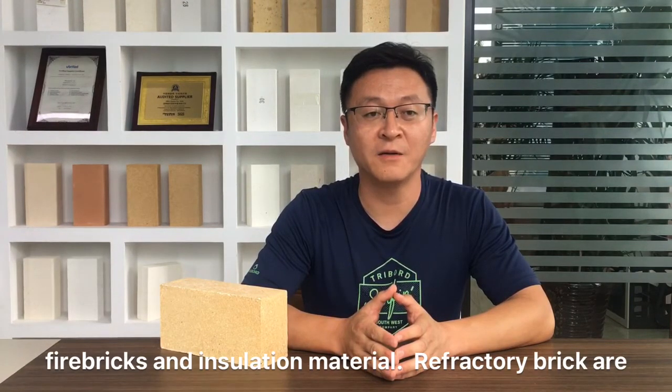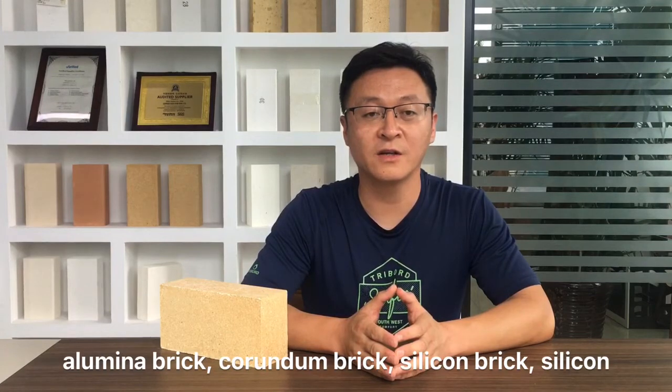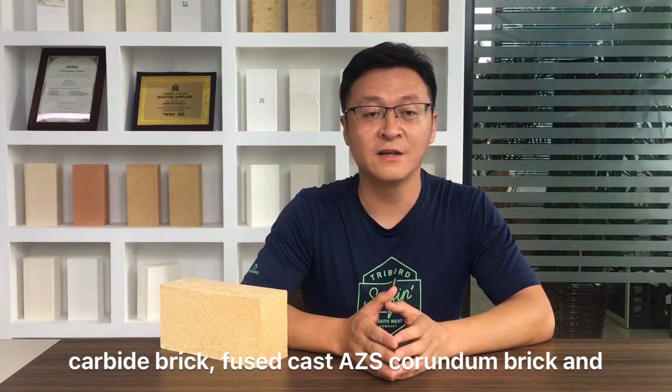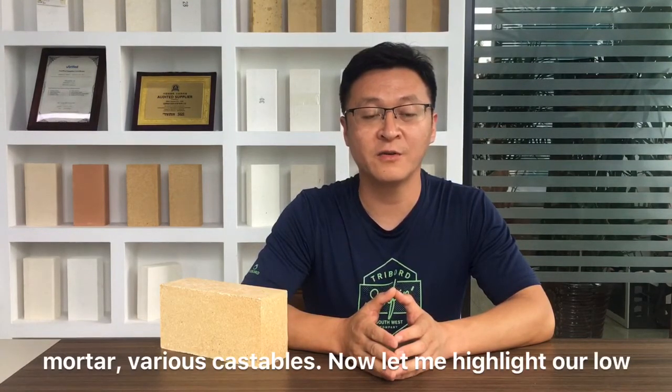Refractory bricks are mainly fine clay bricks, high aluminum bricks, special high aluminum bricks, crown dome brick, silica brick, silica carbide bricks, fused cast EZS, and insulation firebrick. We can also provide refractory mortar and various cast balls.